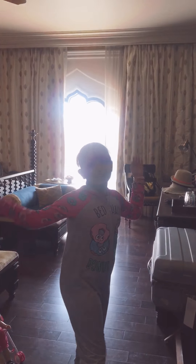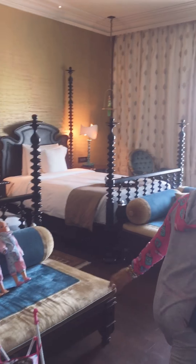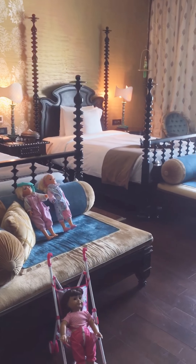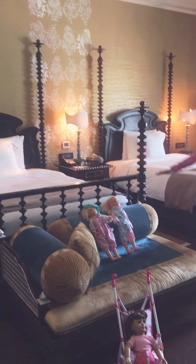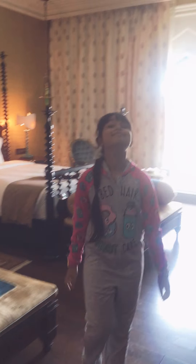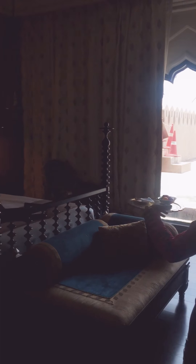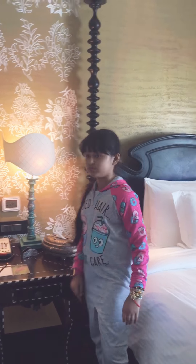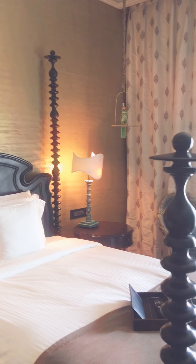Ta-da! Come in, come in, everybody. This is so good. And we have two queen size beds, because we are traveling with Samantha, Emily, and Emma. So we need two beds. And this is another bed. Here we have a side table with pencils and those.